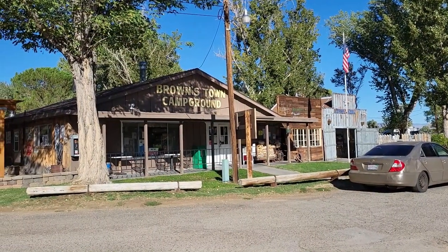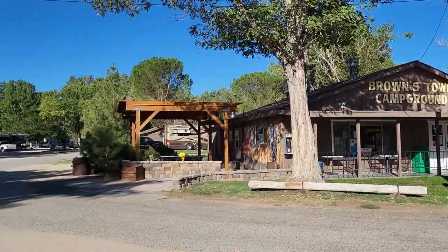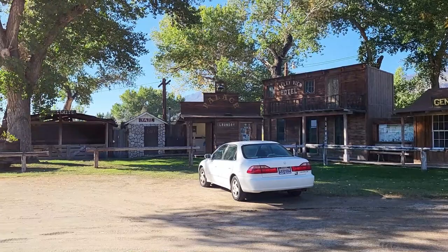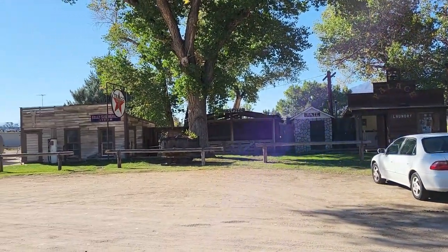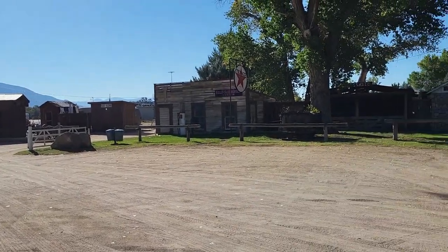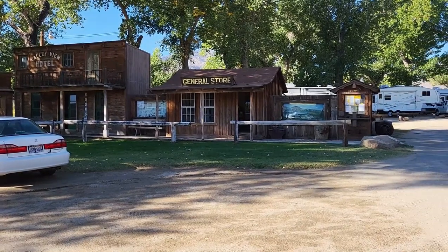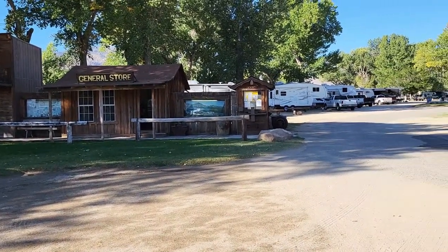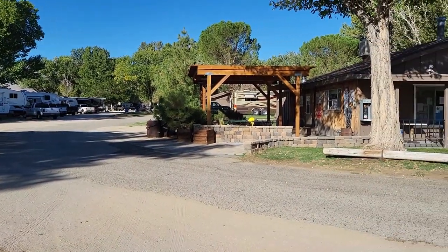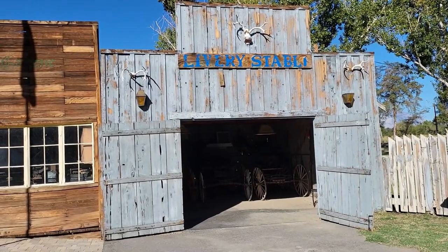Here we are in Brownstown, Bishop, California — a really nice little RV campground. It comes with its own wild west town that you can wander through, go into the buildings, check out all the old west artifacts and antiques. It's surrounded on two sides by a huge 19-hole golf course. It has laundry, showers, power hookups, fresh water, and tent sites — pretty inclusive. Let's stick our head into the livery stable and the Buckhorn Gazette next door.